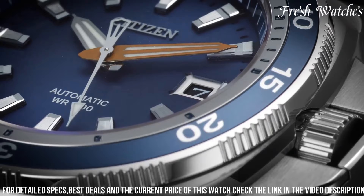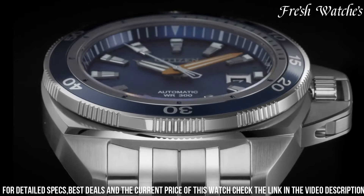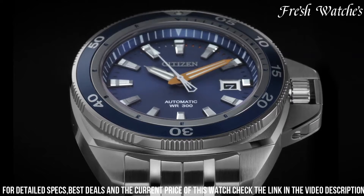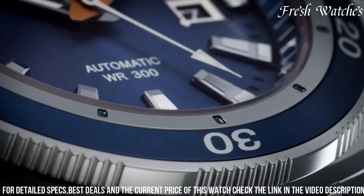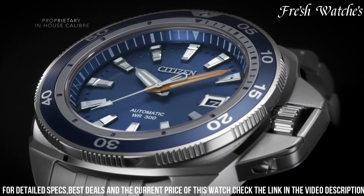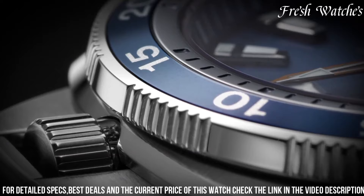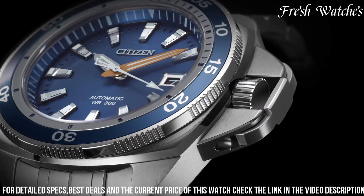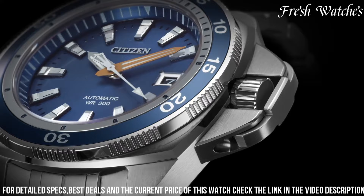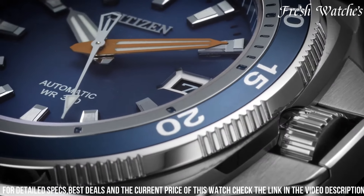The intricate design features sub-dials for measuring elapsed time and a date display, all operated by a reliable quartz movement. The sleek bracelet enhances the watch's aesthetic and comfort. With luminous hands and markers, it ensures readability in various lighting conditions. Water-resistant, this watch can withstand the rigors of daily life. The Citizen Signature Grand Touring Sport is an emblem of class and performance, making a statement wherever your journey takes you.